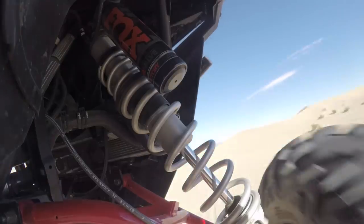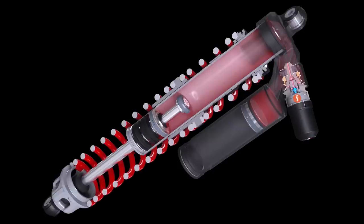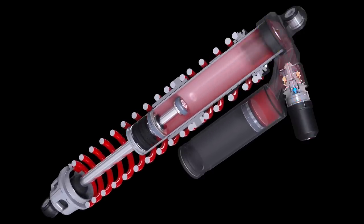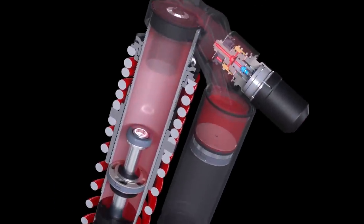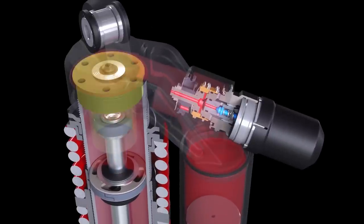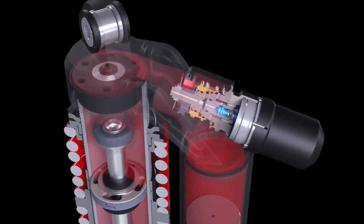To provide additional resistance against harsh bottom-outs, additional damping force is created through Fox's race-proven bottom-out control technology. In the last 25% of shock travel, a secondary piston enters an internal bottom-out cup to generate additional damping force.